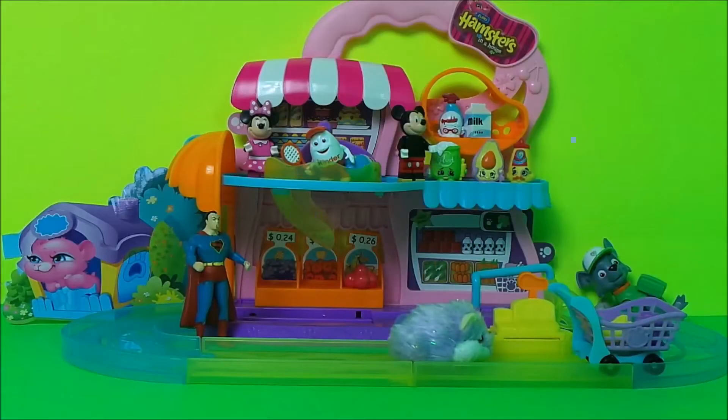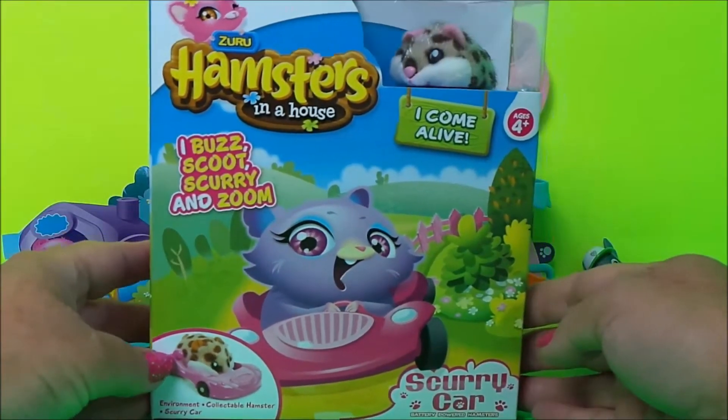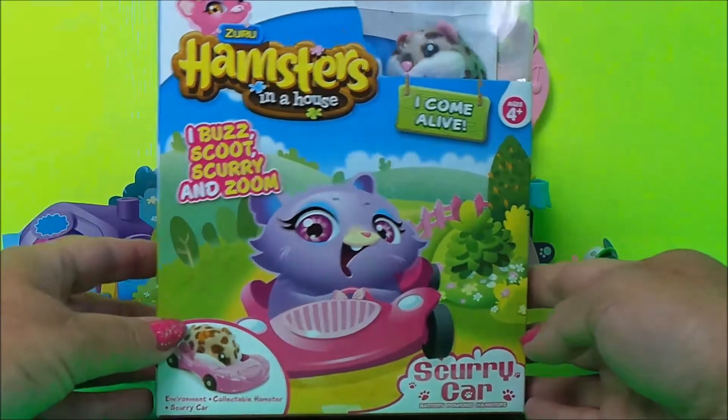I want to say a big thank you to our friends at Zero Toys because they have sent us another toy in the Hamster House series. This is Peanuts, and Peanuts has a scurry car, so let's get this unboxed and see what it's like.